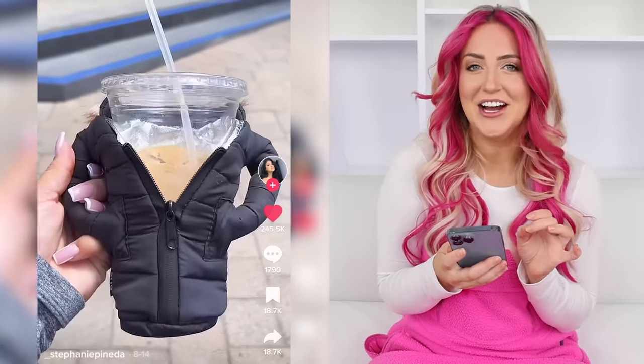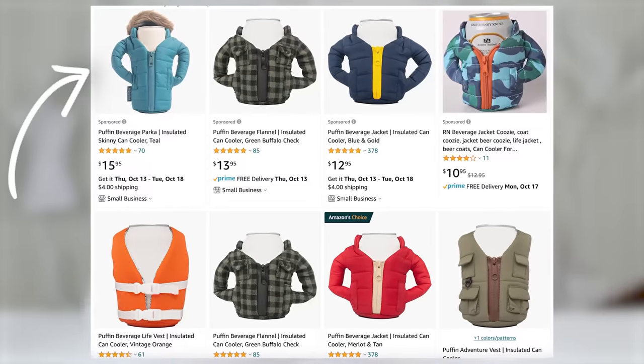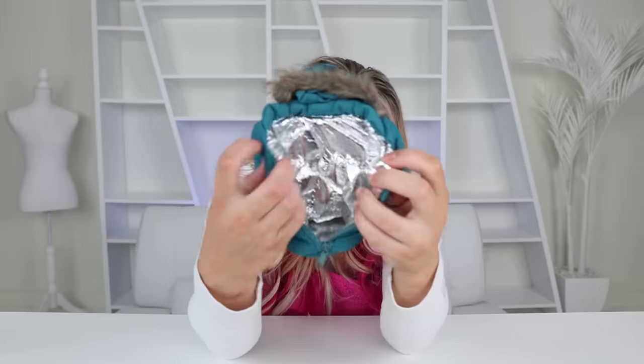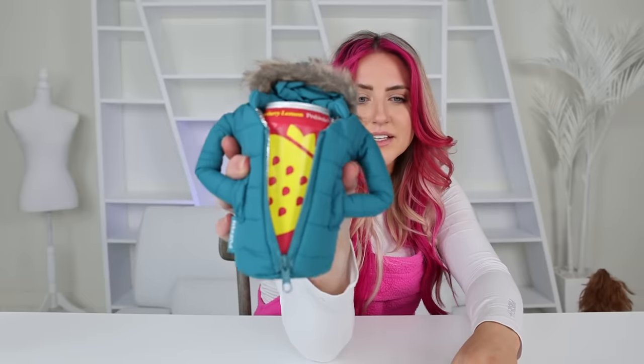This is one of the cutest things ever — it's a tiny coat for your drinks. I actually had one of these years ago and lost it in one of my moves. The tiny coat — I got a little blue one. I just love that it has little arms and everything, and it's even insulated. It's perfect. Pure happiness for $15.